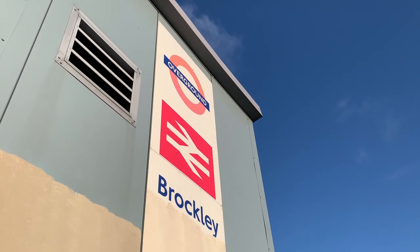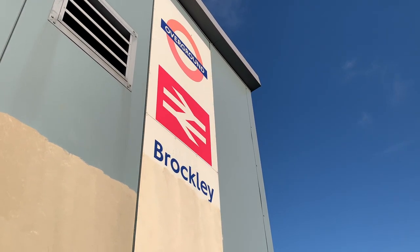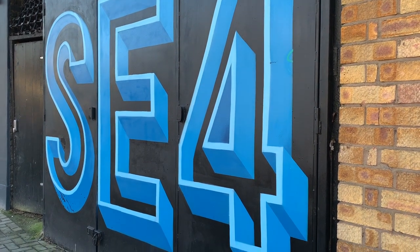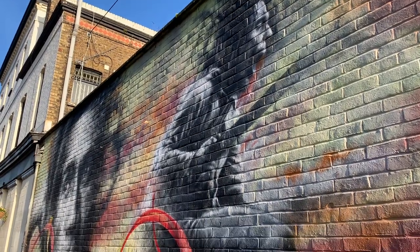It's easy to get to Brockley by train. The station is centrally located right in the heart of the neighbourhood. Brockley has an amazing amount of street art. It packs tons of it into a small area around the station and there's a lot to see throughout the neighbourhood too. It's great to keep your eyes open for it as you walk around.